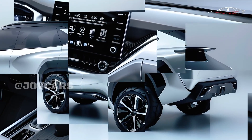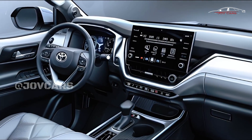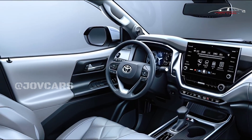The 2025 Fortuner is likely to build on the strong design base of its predecessor, with some changes that could give it a more modern look. Comfort and usefulness inside will still be very important.